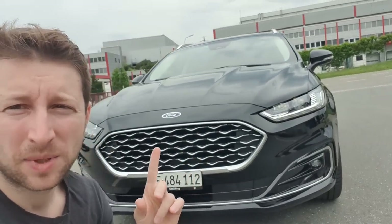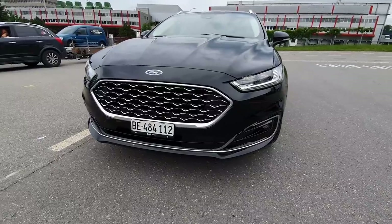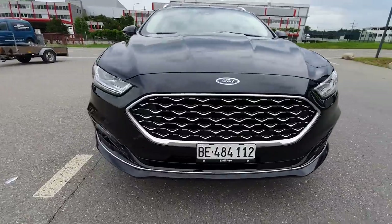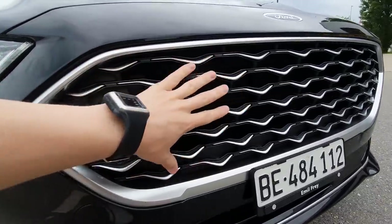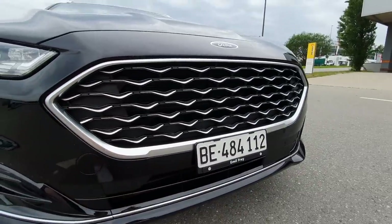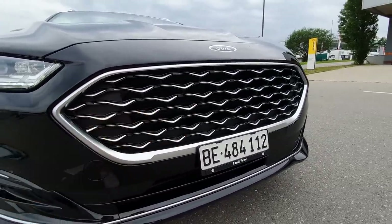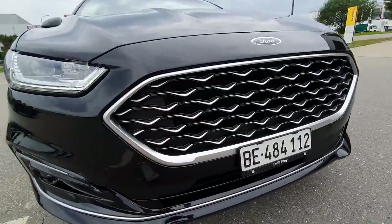As promised, I'll show you the interior and exterior of the new Ford Mondeo Hybrid Vignale. Let's start with the front of the car — this beautiful grille. You can see the design is very nice, with chrome design around it and in the middle. I like this combination of black with chrome; it's really beautiful.